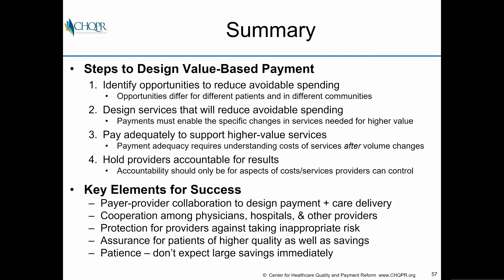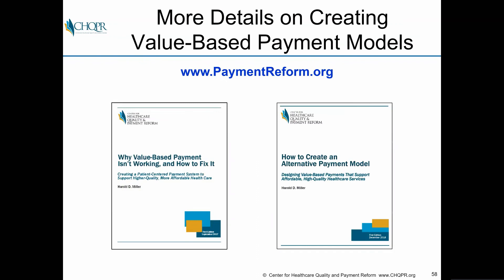So there you have it — four steps to designing value-based payments. First, identify the opportunities to reduce avoidable spending, which will differ for different patients and communities. Second, design the services that will reduce avoidable spending — you have to know what you'll do differently. Third, know what that's going to cost and pay adequately for it. Fourth, hold providers accountable for the outcomes they can control. To get there, we need far more collaboration: between payers and providers, between physicians, hospitals, and other providers — designing things that keep providers successful without giving them inappropriate risk. Patience is also critical, because this takes time.